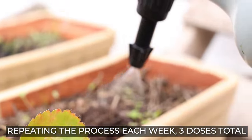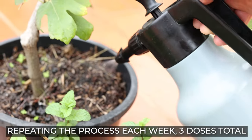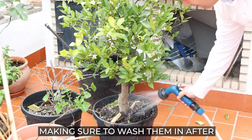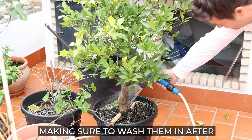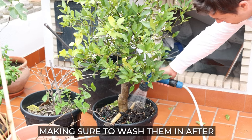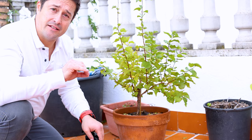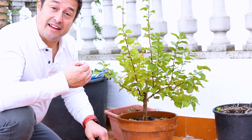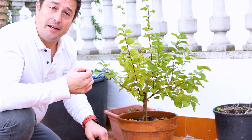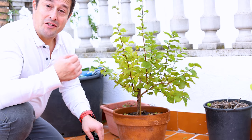I'm going to repeat this process two more times, once per week. Next week I'll do all my plants exactly as we've just done now, and then the following week we'll do it one last time. You can store nematodes in your fridge for up to three weeks from arrival, but the longer you keep them, the less effective they'll be — so use them as early and as quickly as possible.